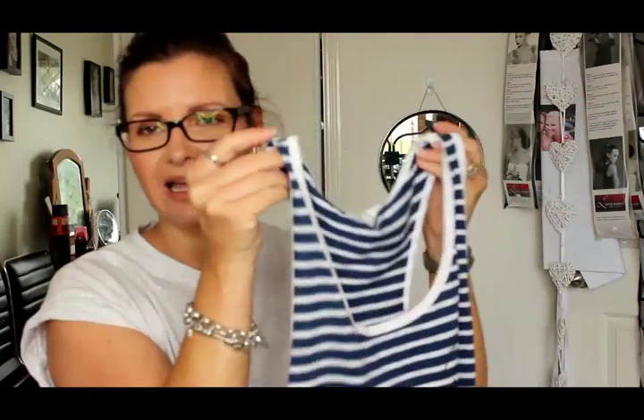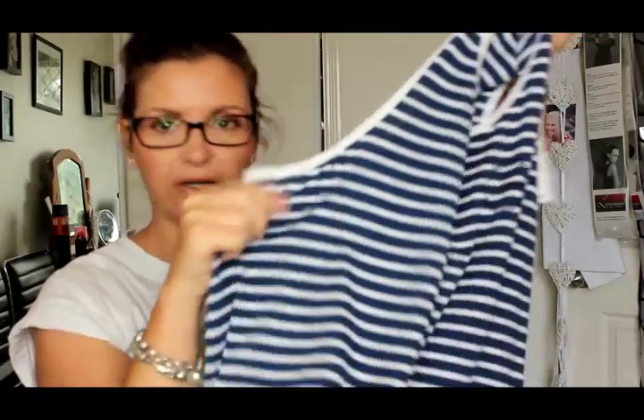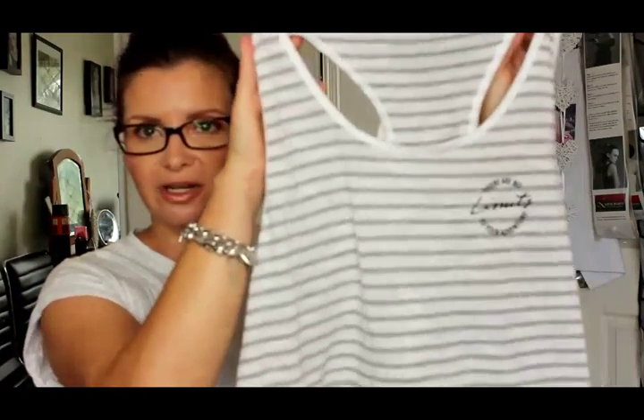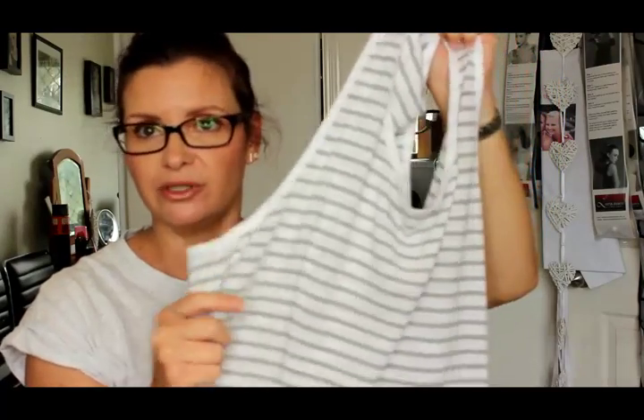I'll pop in a little try-on haul so you can see how they fit on. I also got the same shirt in a gray and white stripe — I love gray and white — and I just thought these shirts were just perfect for $10 each, can't go wrong. They're under the brand B Athletic, which is part of the Big W brand.